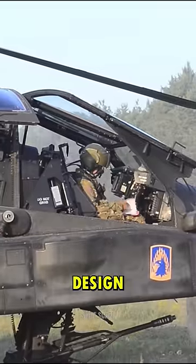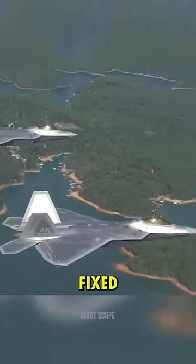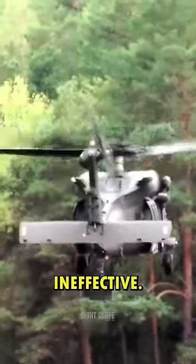Do helicopters have ejection seats? Helicopter design poses unique challenges when it comes to ejection seats. Unlike fixed-wing aircraft, helicopters operate at low altitudes and slower speeds, making traditional ejection seat systems ineffective.